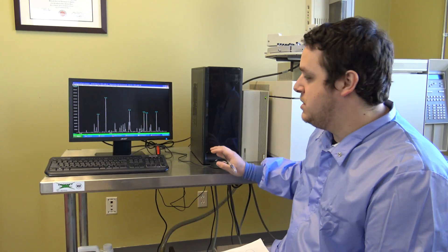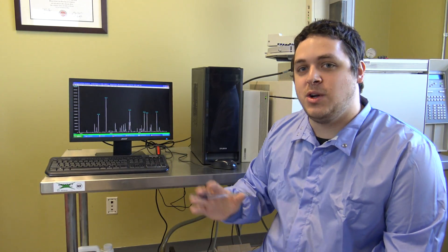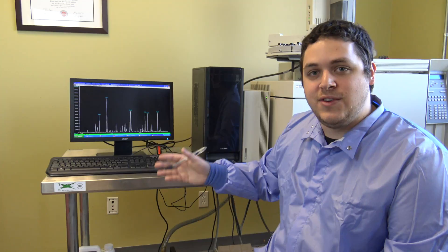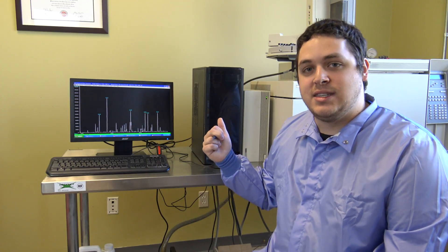Some of these peaks are really close to each other, and that's because we've developed our method for efficient timing — we wouldn't want to run this all day. But what we do have is perfect separation. Once it's separated, we can use the second technique, which is the MS, the mass spectrometer.